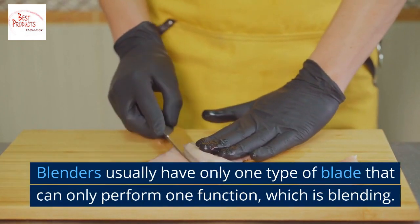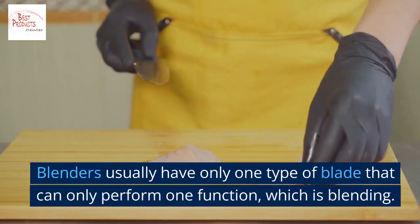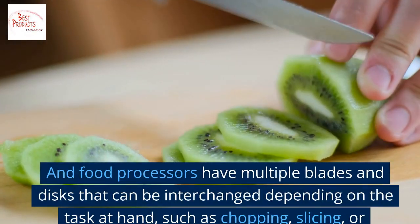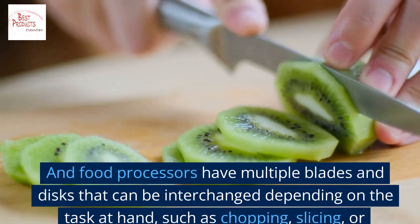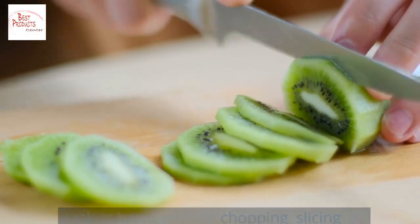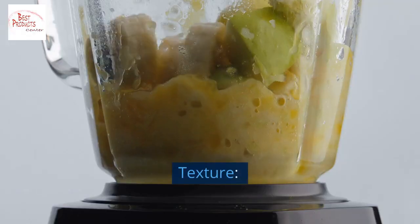When it comes to blades, blenders usually have only one type of blade that performs one function — blending. Food processors have multiple blades and discs that can be interchanged depending on the task at hand, such as chopping, slicing, or shredding.